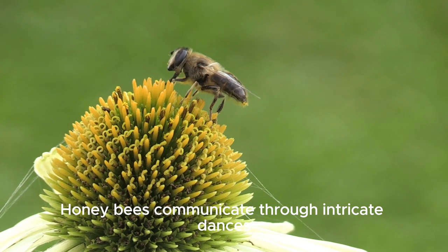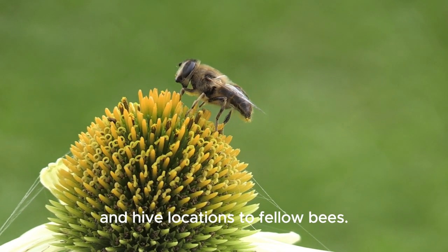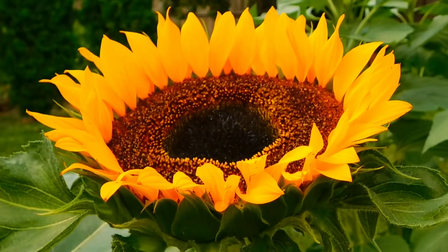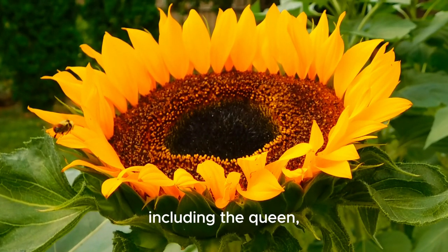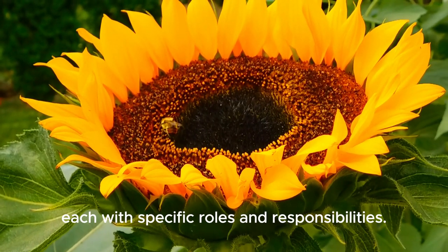Honeybees communicate through intricate dances, conveying information about food sources and hive locations to fellow bees. Within a hive, there's a complex social structure including the queen, worker bees and drones, each with specific roles and responsibilities.